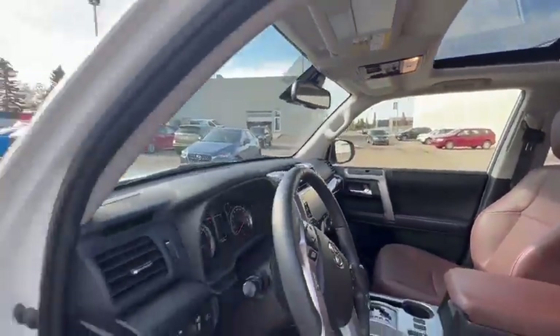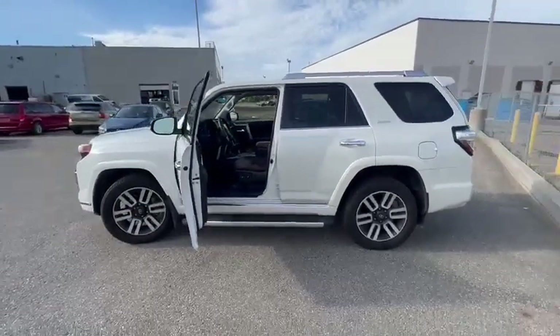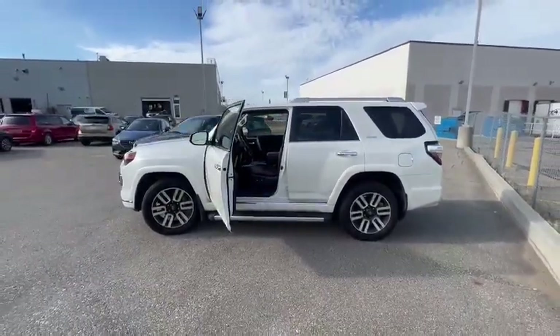As you can see, an amazing vehicle with a lot of options. If you have any other questions or concerns, feel free to call me back at 780-989-8888.